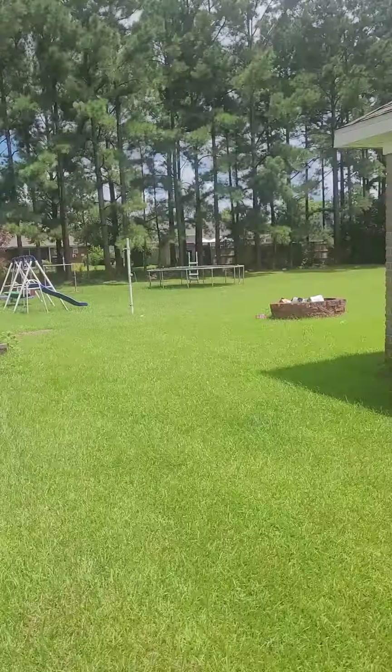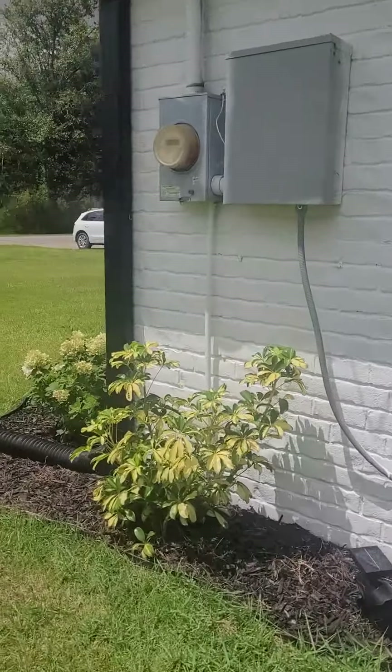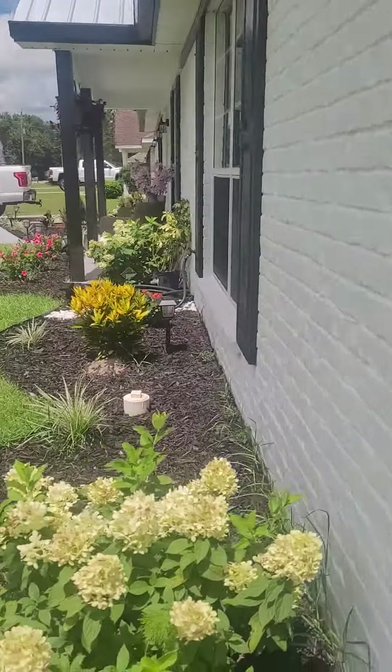You can see the neighbor's fence over here, and they've also got new gutters on the house.